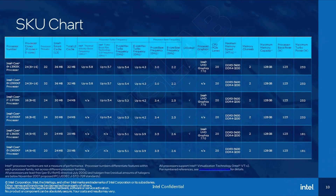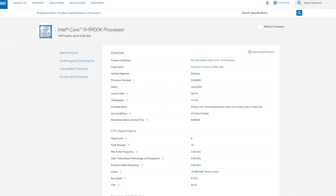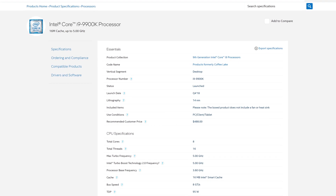Looking at the specs we can see quite a few changes, seeing how both the 13600 and the 13700 now have 4 more efficiency cores, while the 13900 now has 8 more. But do keep in mind that we're only getting more efficiency cores and not performance cores. It looks like 8 is the magical number for performance cores that Intel is not moving from any time soon.